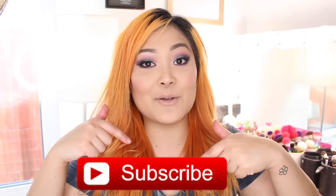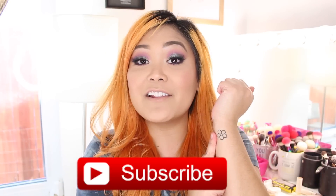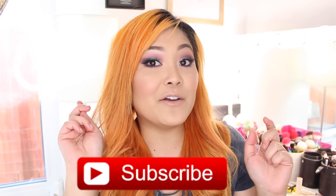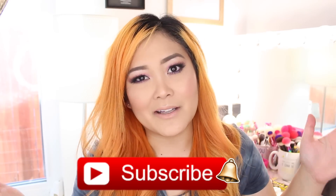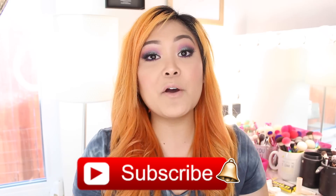If you are new to my channel, hi my name is Jackie — make sure you hit that red subscribe button so you can officially become part of the little flower family. If you hit the little bell you will be notified of future videos. I upload four times a week: Monday, Wednesday, Friday, and Saturday, so be sure to tune back in on those days for new videos.